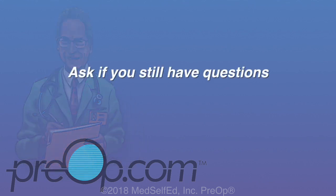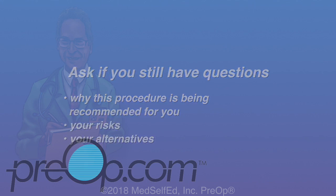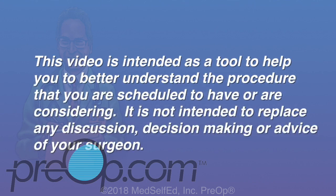It is your job to speak up and ask your surgeon if you still have questions about why this surgery is being recommended for you, the risks, and the alternatives. This video is intended as a tool to help you better understand the procedure that you are scheduled to have or are considering. It is not intended to replace any discussion, decision-making, or advice of your surgeon.